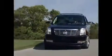Another fine vehicle offered by Rogers Auto Group. You'll do better at Rogers.